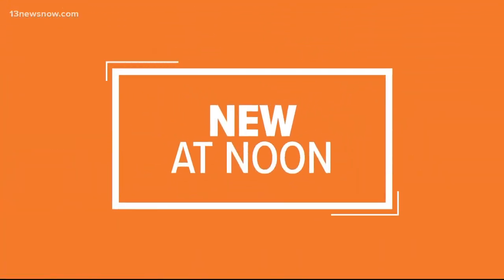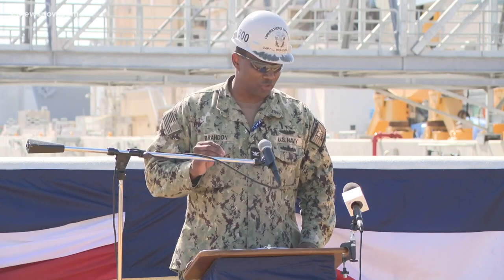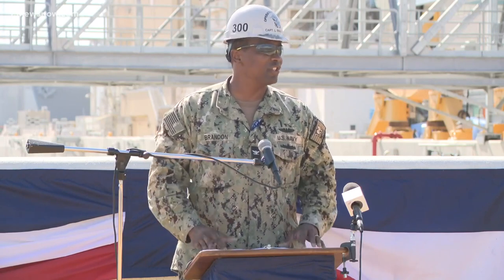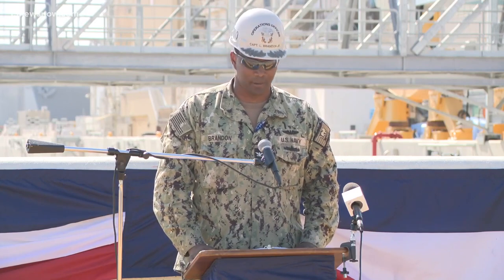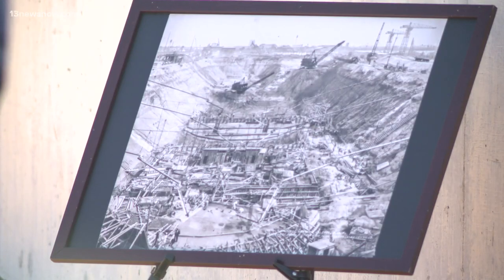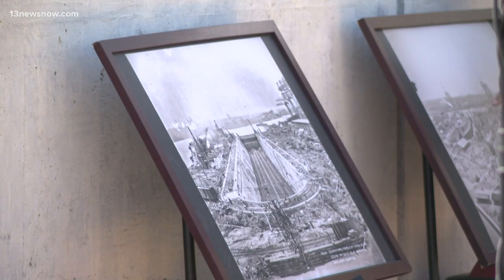The historic Dry Dock 4 at Norfolk Naval Shipyard got a million-dollar makeover. Navy officials showed off the brand-new look today. Casey Baylor shows us how the new renovation will support the shipyard. We are all bearing witness to living history and the modernization of a 255-year-old shipyard. Since 1919, Dry Dock 4 at Norfolk Naval Shipyard has serviced several Navy ships, though officials say the historic dock needed major upgrades.